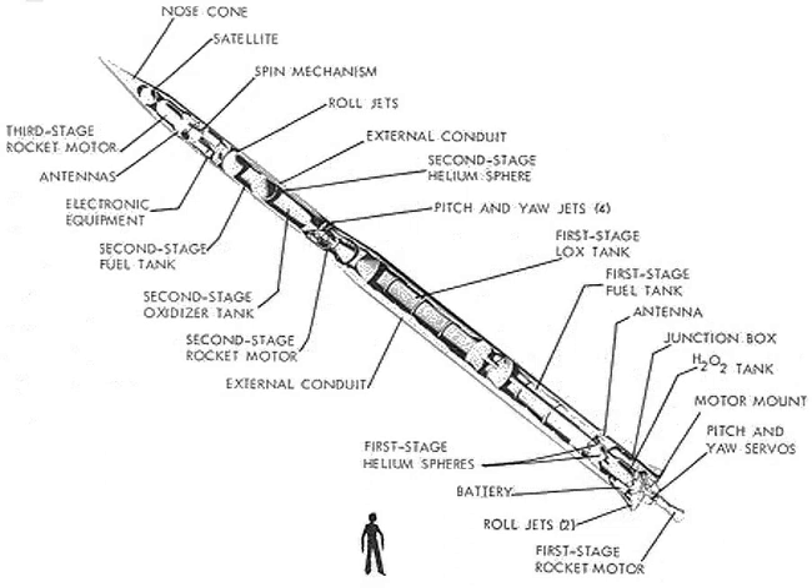Aerojet made 21 Able rocket stages for use on rockets. The Vanguard Project launched 11 of the Able stages; 3 were able to put satellites into orbit: Vanguard 1, Vanguard 2, and Vanguard 3. The Able rocket stage and the Vanguard Project were an important part of the space race between the USA and Soviet Union.